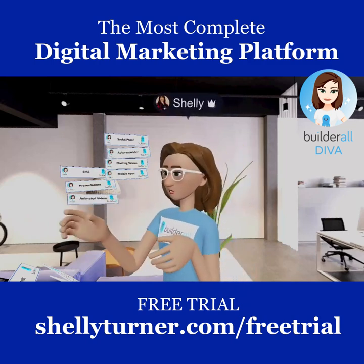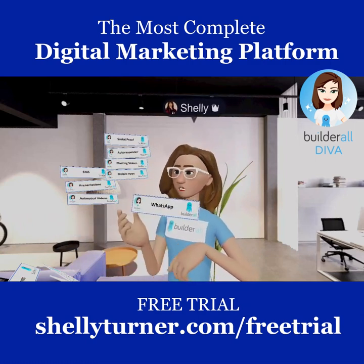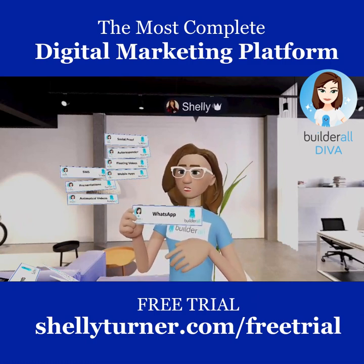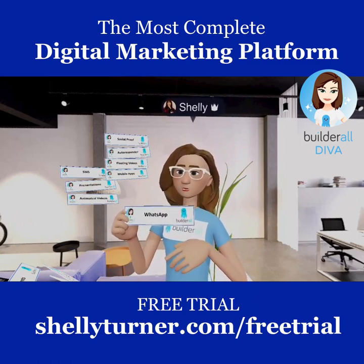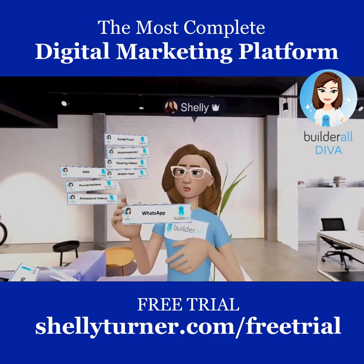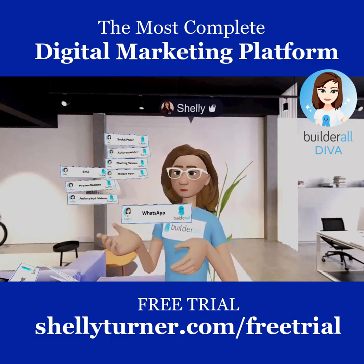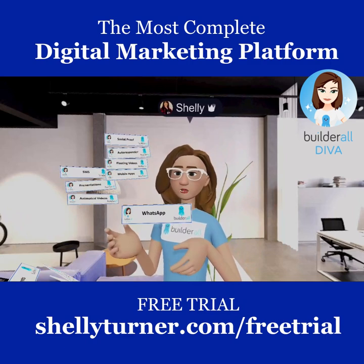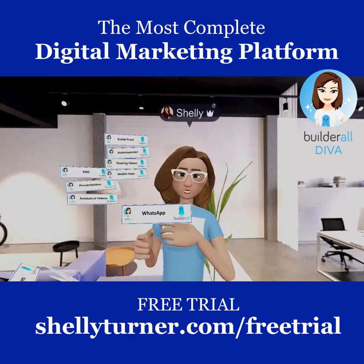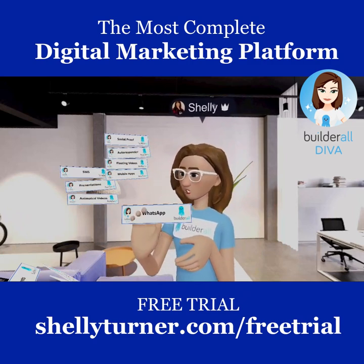There's also a WhatsApp tool — for those in areas where WhatsApp is really popular, you have the ability to send messages through WhatsApp as part of the Builderall platform. It doesn't cost you anything extra, and it's really easy to use.